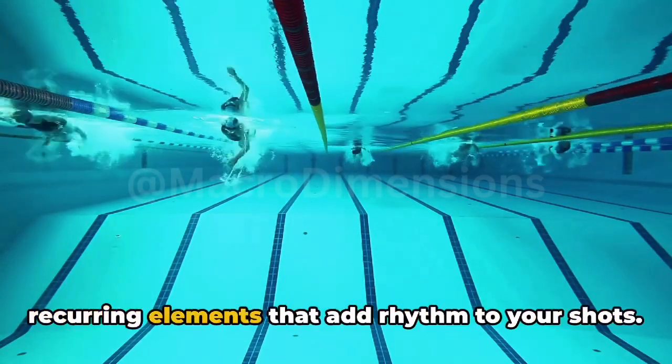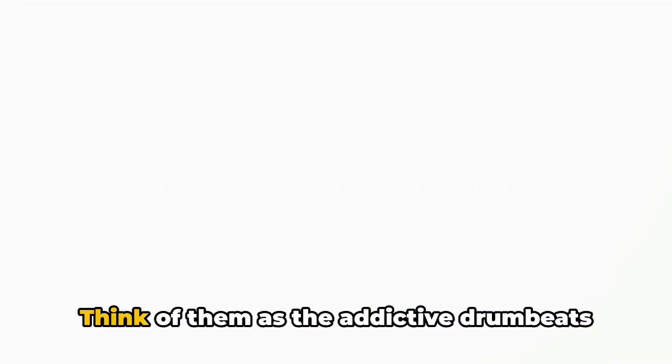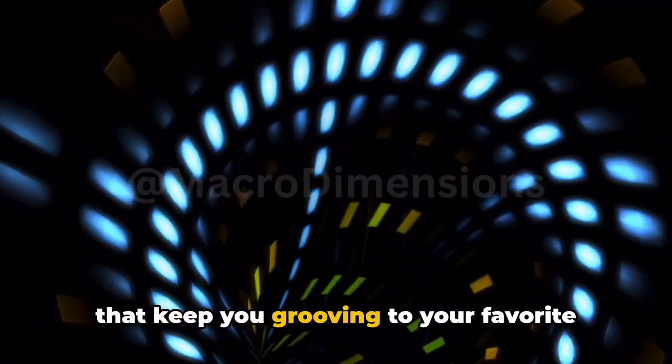Then we have patterns — the recurring elements that add rhythm to your shots. Think of them as the addictive drumbeats that keep you grooving to your favorite tune.